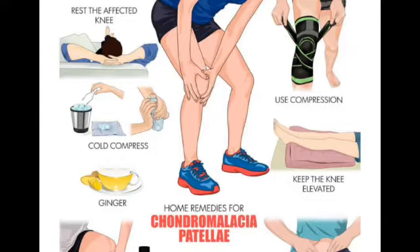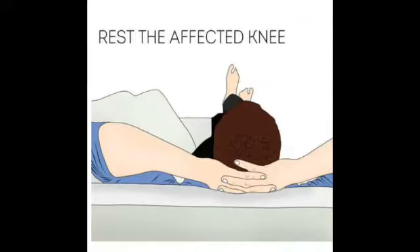Fortunately, there are home remedies and lifestyle changes that can provide relief from the symptoms of runner's knee. When you have knee pain due to chondromalacia patella, it is very important to give your knee some rest. It is vital to the healing process. Rest will help reduce the pressure on your kneecap and joint. The cartilage damage resulting in runner's knee can often repair by itself with rest.